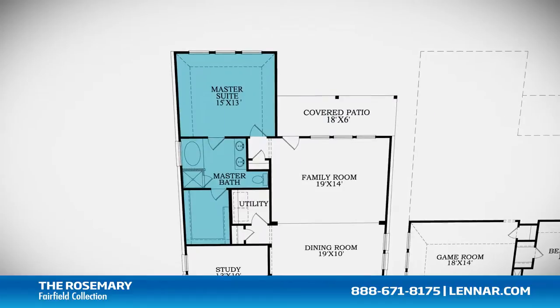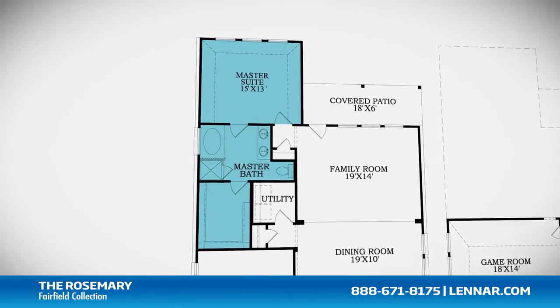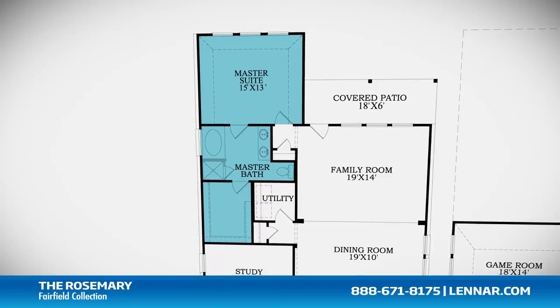The master suite of the Rosemary, located on the first floor, includes a private bathroom retreat with a separate shower and luxurious garden tub, cultured marble dual vanities, and a large walk-in closet.